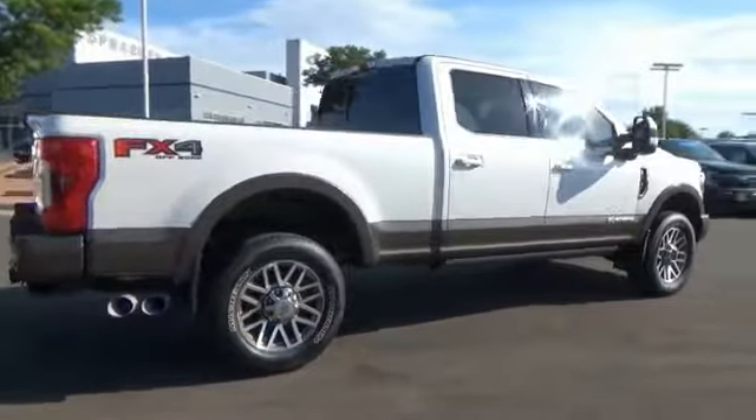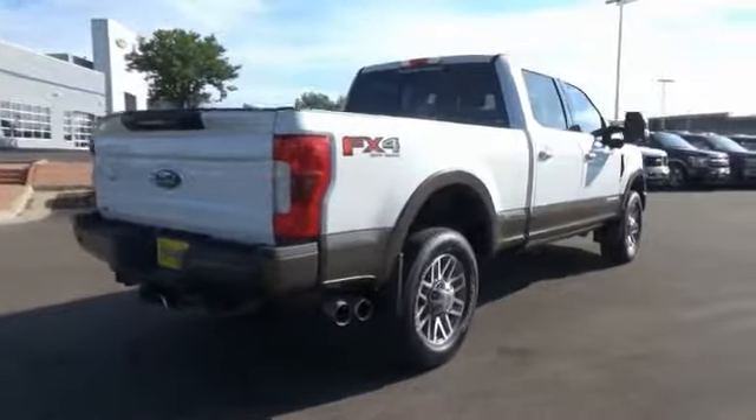Ford F-250 Super Duty. This vehicle has less than 60,000 miles.